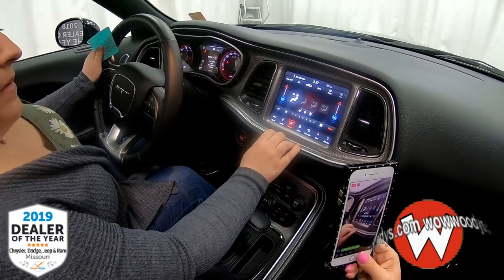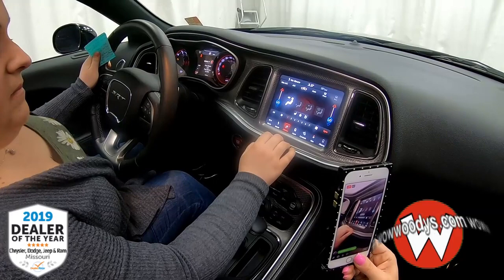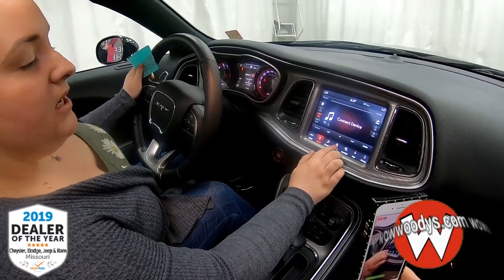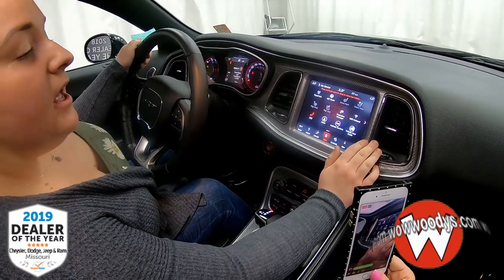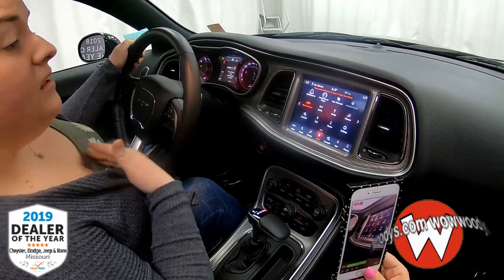You also have dual climate control — you can sync them up or keep them separate. You have that media hub with your USB and aux ports, and those radio connections. With the apps, you can subscribe to SOS for emergency assistance if needed, and subscribe to a Wi-Fi hotspot. There are so many apps — there really is.